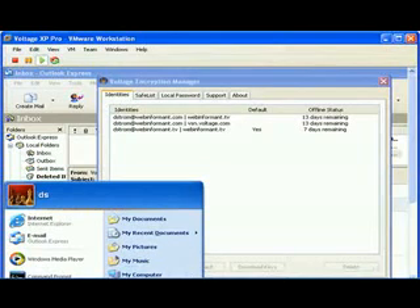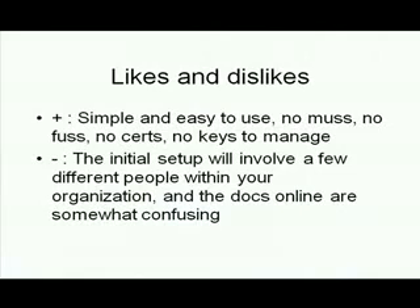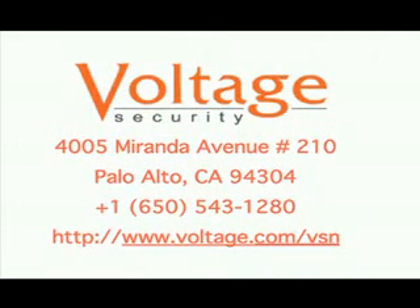In ordinary operations, you don't have to worry too much about it. So what did I like and dislike about the product? It's simple and easy to use — no muss, no fuss. However, the initial setup is going to involve a few different people in your organization, and the online docs are somewhat confusing. These are minor issues.